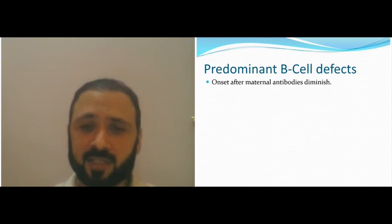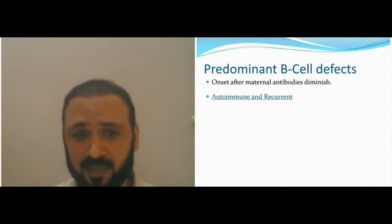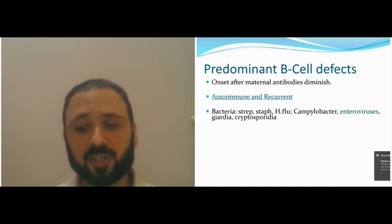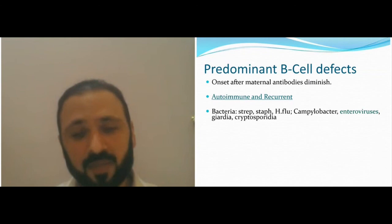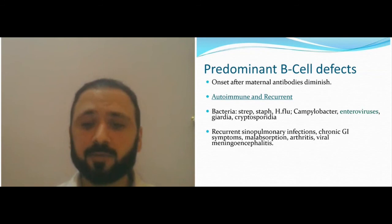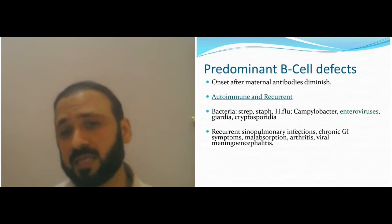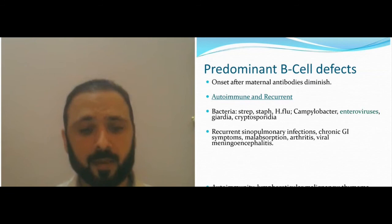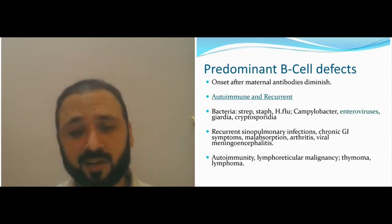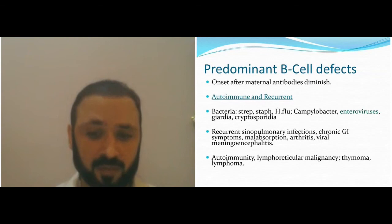Predominant B-cell defects usually start after six months of age. You can get a lot of autoimmune disorders. The bacteria involved are usually Streptococcus, Haemophilus influenzae, and Campylobacter back to Giardia and Cryptosporidia causing chronic infections. B-cells can also give you viral infections of the enterovirus group — rotavirus and poliovirus. Recurrent sinopulmonary infections, GI infections, malabsorption, arthritis, viral meningitis and meningoencephalitis, especially enteroviral meningitis, could be part of B-cell defects.